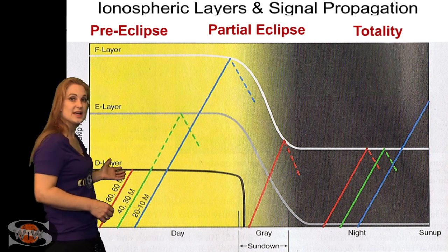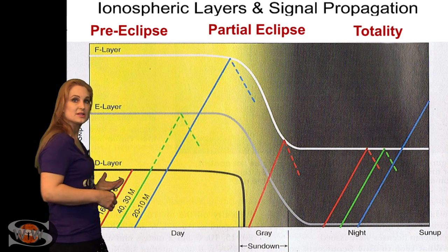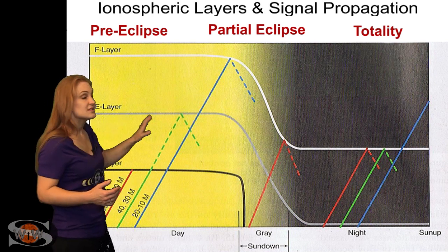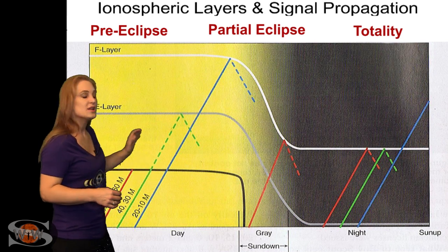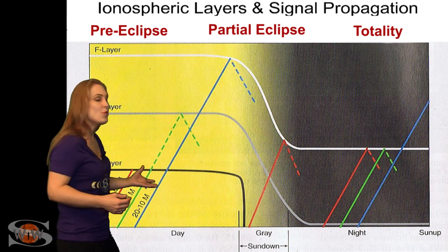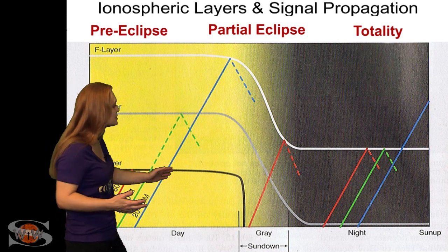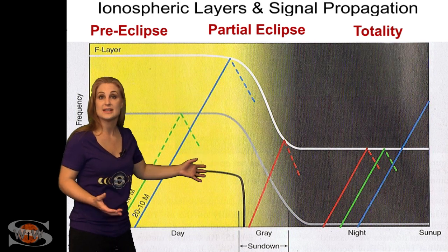On the amateur radio bands during the day, you have the D and E regions, so those long wavelengths — like 30 meters on up to 160 meters — you can't really play on those. But as the sun sets, or in this case as we go through the partial eclipse, the D and E layers begin to collapse and disappear. That means you open up the bands from 30 to 160 meters, and you might actually get skip conditions, especially as we move into the totality where it's like nighttime.